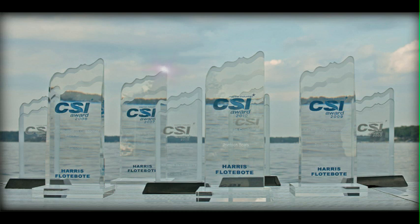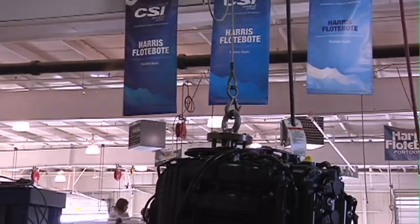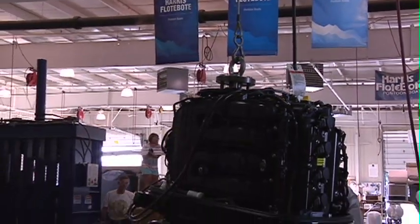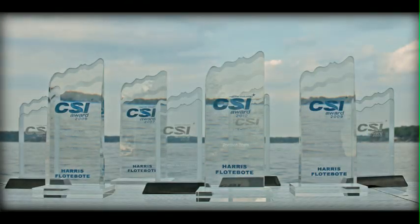We've received the Marine Industries CSI Award for excellence in customer satisfaction every year since its inception. We believe that giving our customers an outstanding experience — from the quality and workmanship to the performance on the water, and a dedication to customer service long after the sale is done — is why we've continued to earn this award year after year.